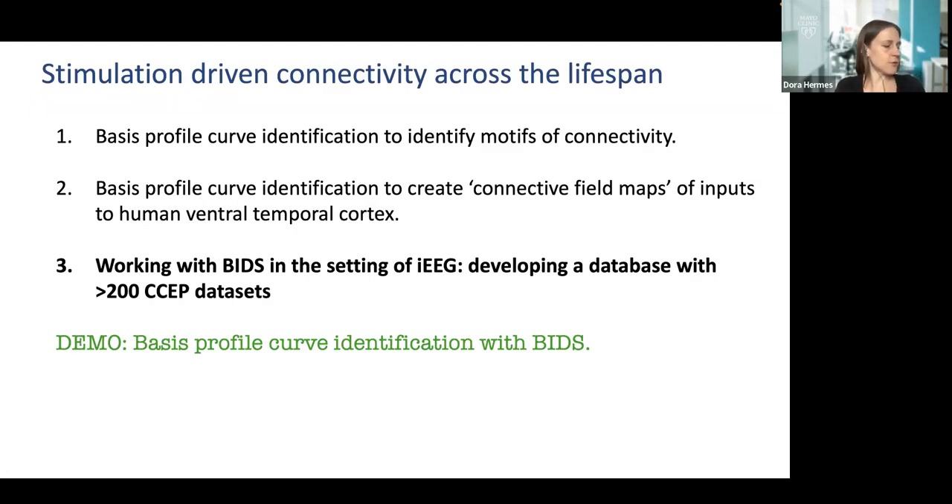To do this across a large group of subjects — making comparisons across age, across the lifespan, or across left and right — we need a large database. That's the goal of this project. We already have over 200 CCEP datasets that we're all putting into Brain Imaging Data Structure, or BIDS. We'll share data as papers come out, and in the end we hope to have all of these available.